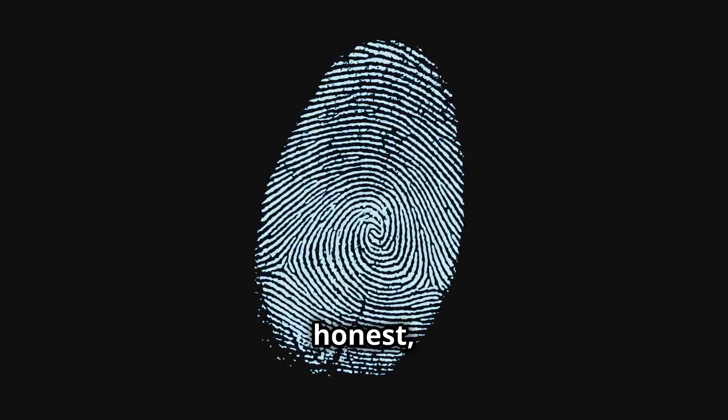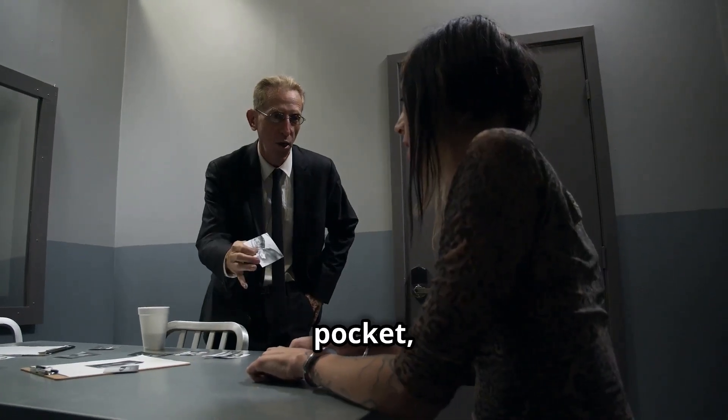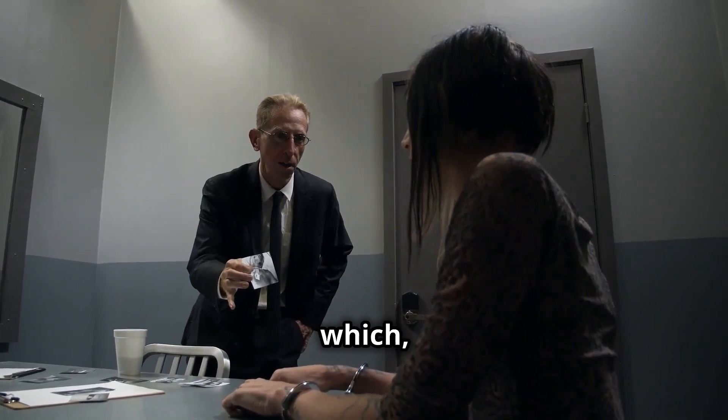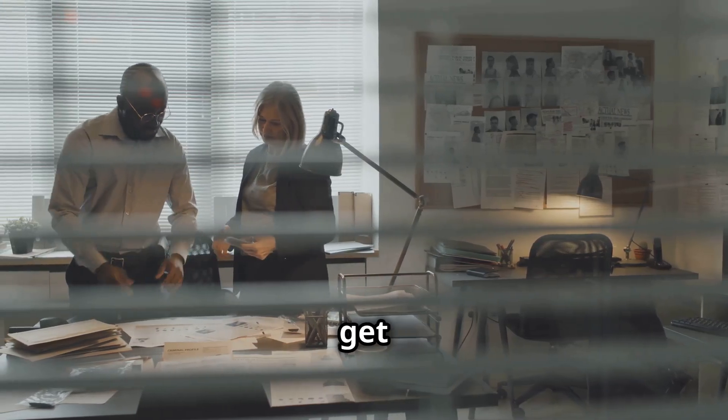Because let's be honest, spotting a lie is incredibly satisfying. It's like finding a $20 bill in your old jeans pocket — except instead of finding money, you're finding the truth, which is far more valuable. So buckle up, grab your detective hats, and let's get started.